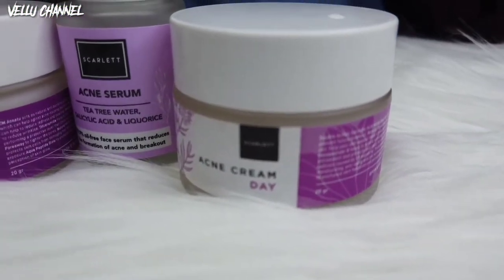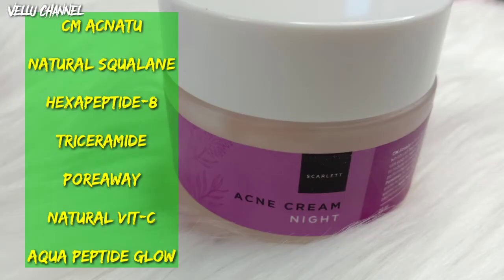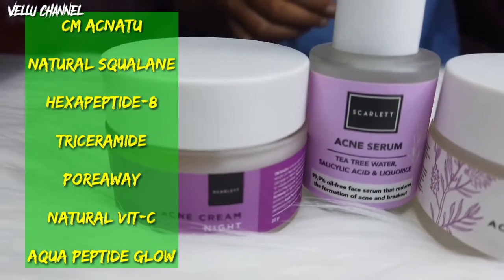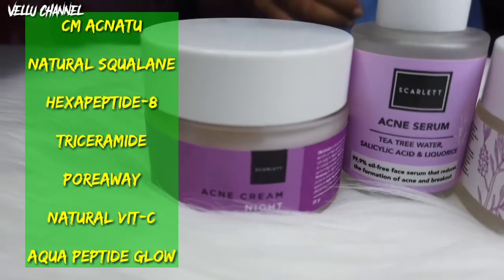Pada Acne Cream Night, ini mengandung CM Acne 2 yang berperan sebagai antibakterial alami dan anti-inflammasi yang dapat membantu melawan bakteri penyebab jerawat. Kemudian kandungan selanjutnya ada Natural Squalene, Hexa Peptide 8, Triceramide, Pore Away, Natural Vitamin C, dan Aqua Peptide Glow.